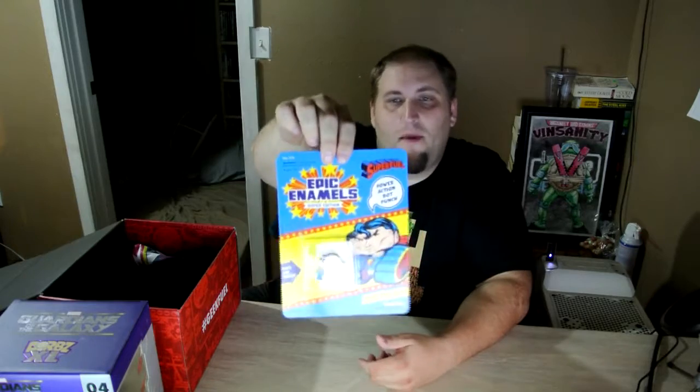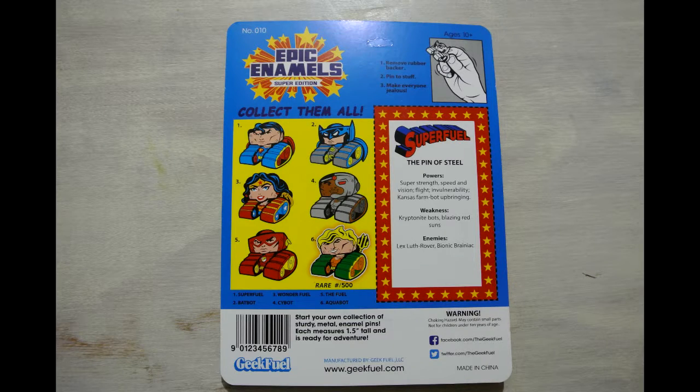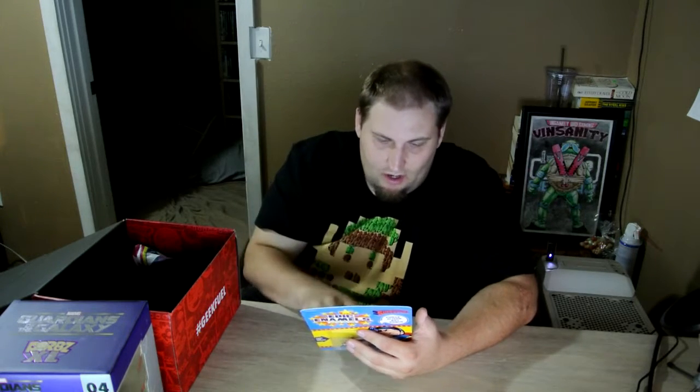Next item out of the box is the pin. We got Superfuel, which looks like it's a Superman pin. It looks like the genre they're covering this month is the Justice League. There's an equal percentage chance of getting Superman, Batman, Wonder Woman, Cyborg, or Flash, and the rare one is Aquaman.